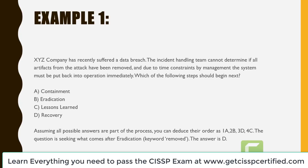Assuming all possible answers are part of the process, you can deduce the order. Number one is A — you want to contain the problem first. Number two is B — you want to eradicate the problem. Number three is D — you need to recover from the loss. And number four is C — you want to have your lessons learned. The question is seeking what comes after eradication, and the key word was 'removed.' So the answer would be D.